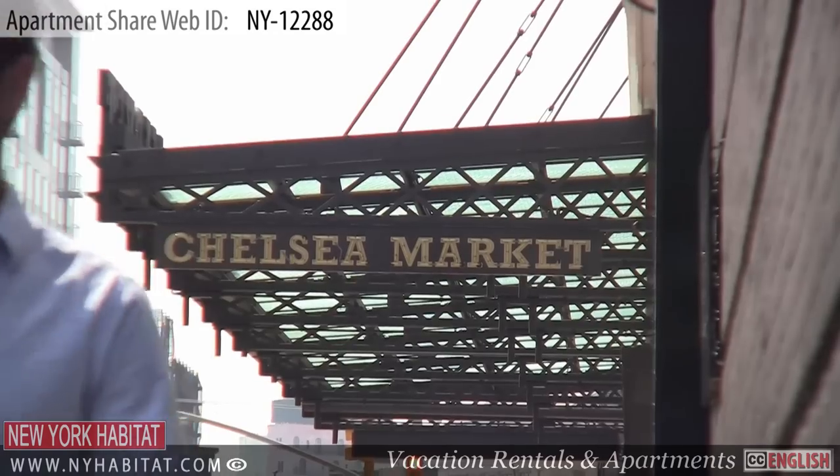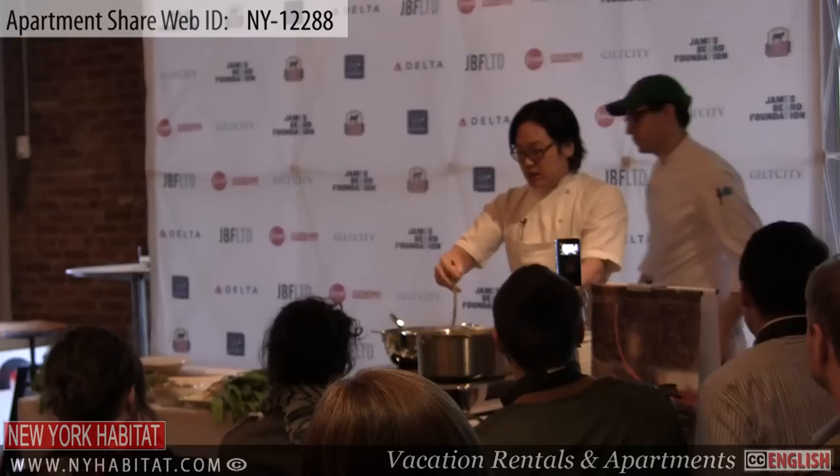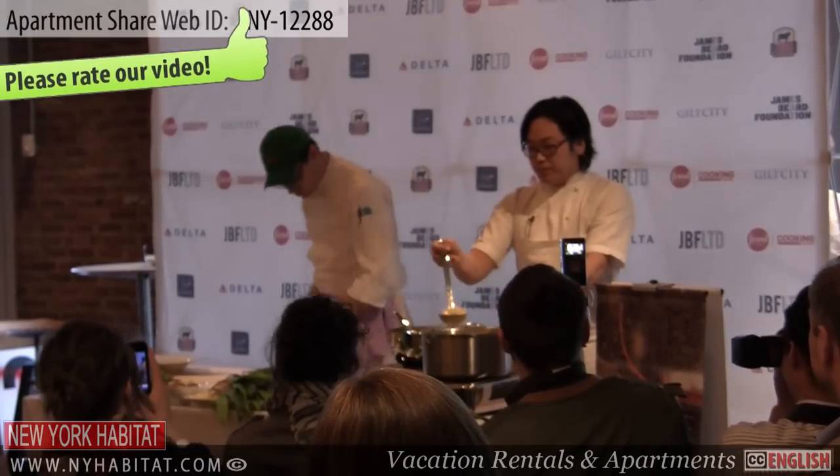Be sure and head over to Chelsea Markets. This market is an urban food court, shopping mall and television production facility located in the Chelsea Borough of Manhattan.